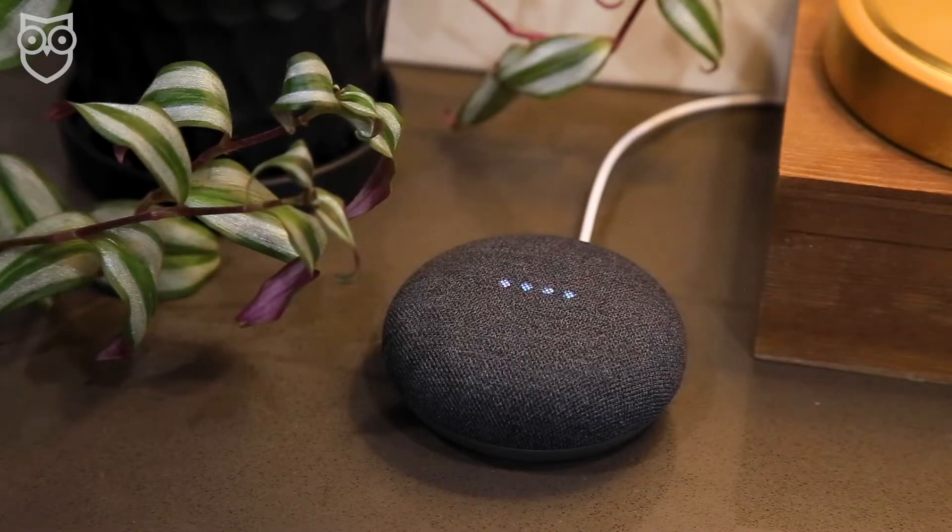One time I had a webcam light on that shouldn't have been, and after checking out all of my settings, I figured out that I never closed FaceTime after a chat with my bestie. But if you can't find a simple explanation for why the camera is on, there's a good chance you've been hacked. Other suspicious lights to look out for include the listening ring of light on Amazon Echo devices and the listening dots on Google Home speakers.